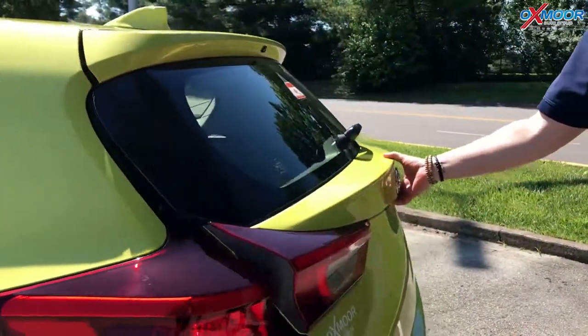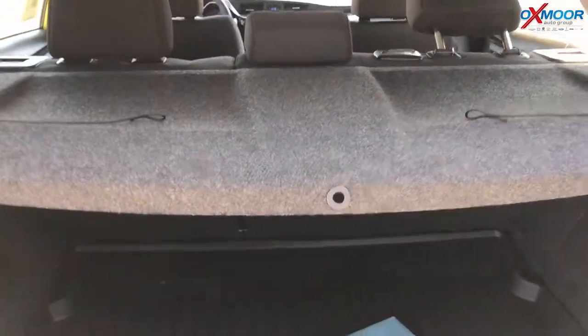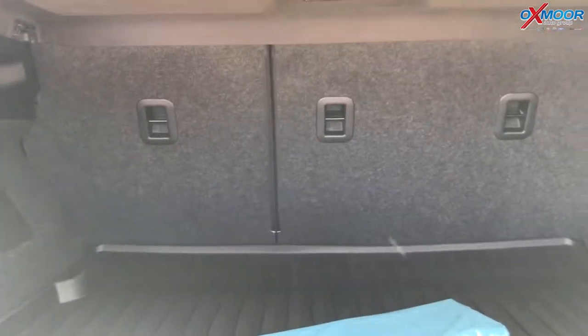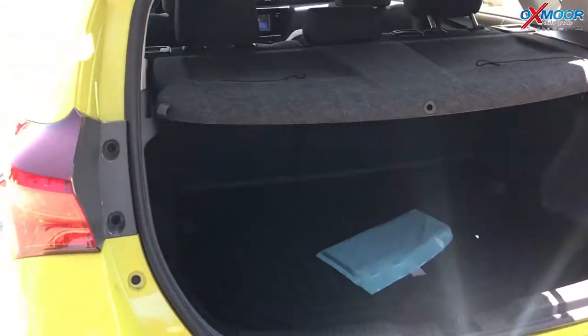It's got the backup camera back here. You pop this up, you've got a tonneau cover so it covers all your stuff, but then those seats also fold flat — it's a 60-40 split, so you can actually haul some stuff. You're going to move out to California, become a surfer — this is the car to do it in. It's great.